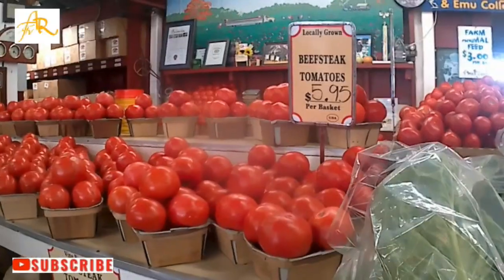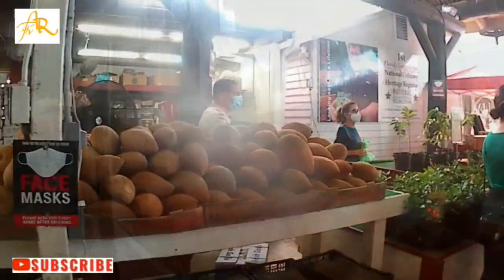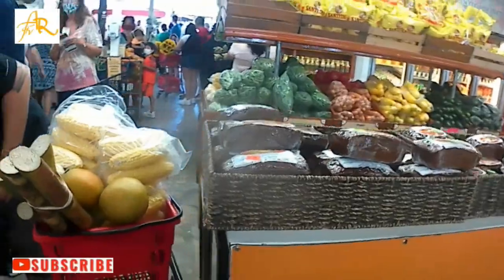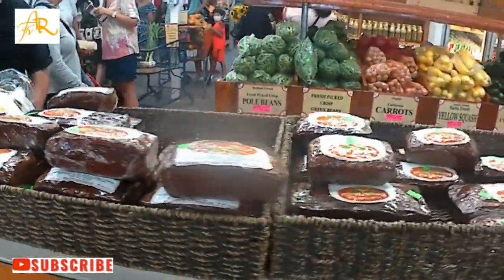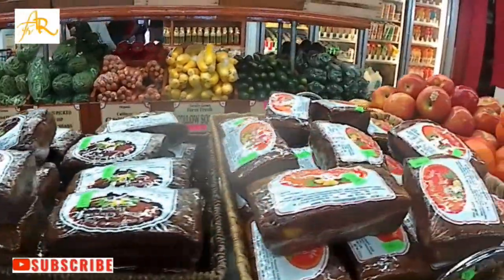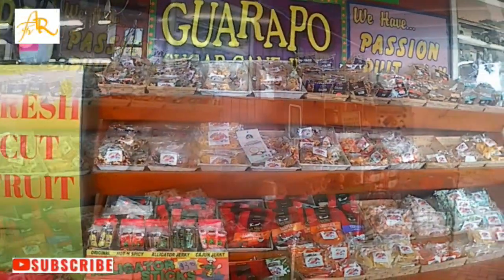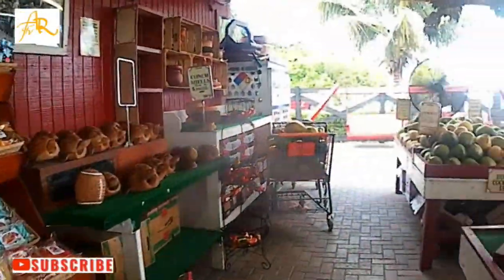Also you are going to find vegetables, grown by Robert and the farming around this place. And you are going to find also a variety of homemade food, seasoning, and candy.